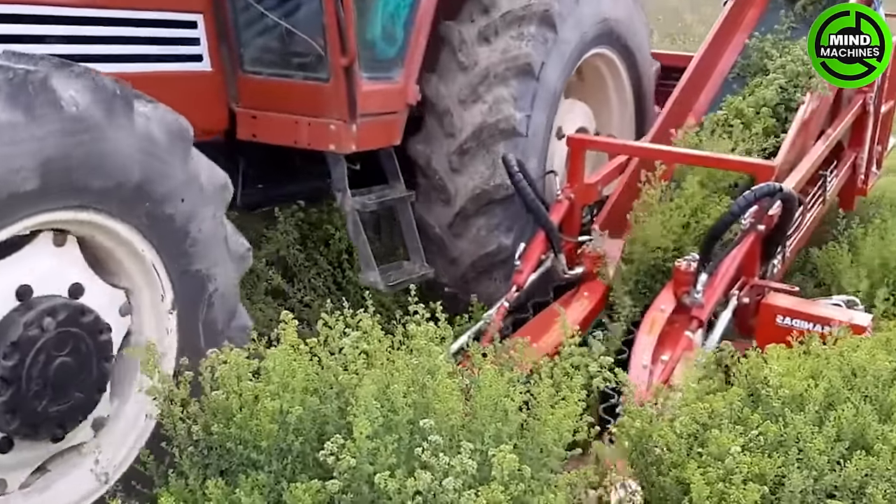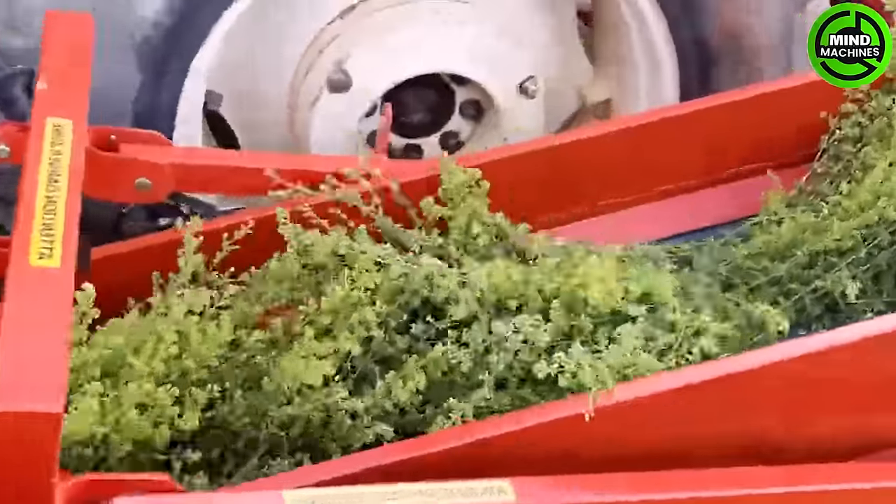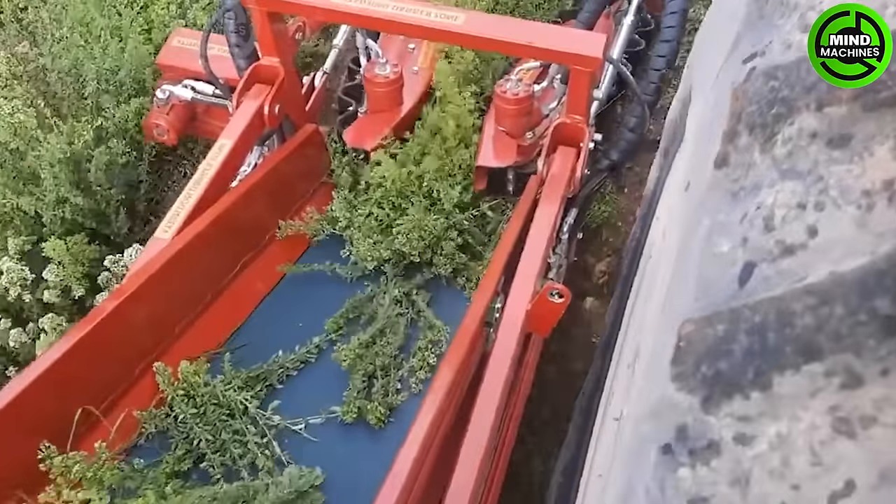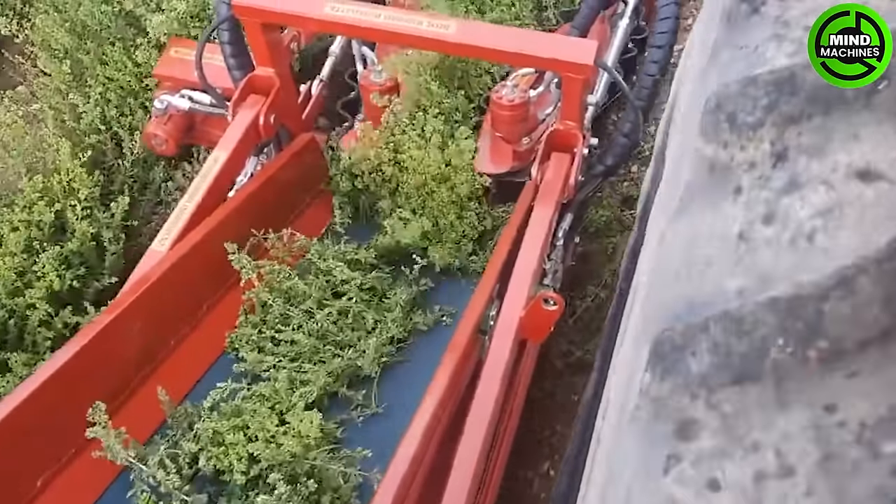Lele Group's advanced vegetable cultivation system stands as a state-of-the-art solution. Integrating cutting-edge robotics and smart technology, it optimizes the process of planting, cultivation, and harvesting.